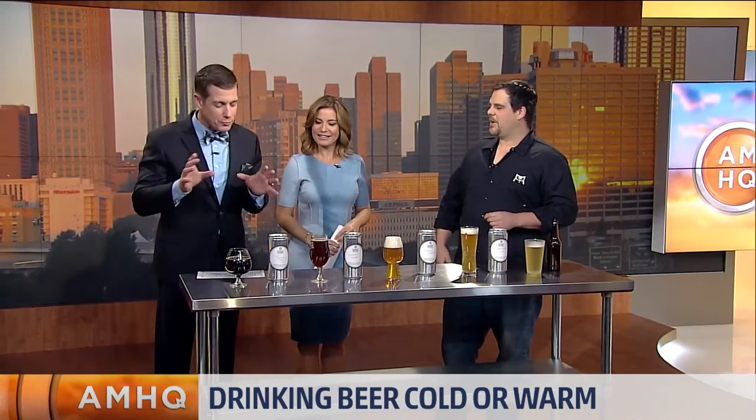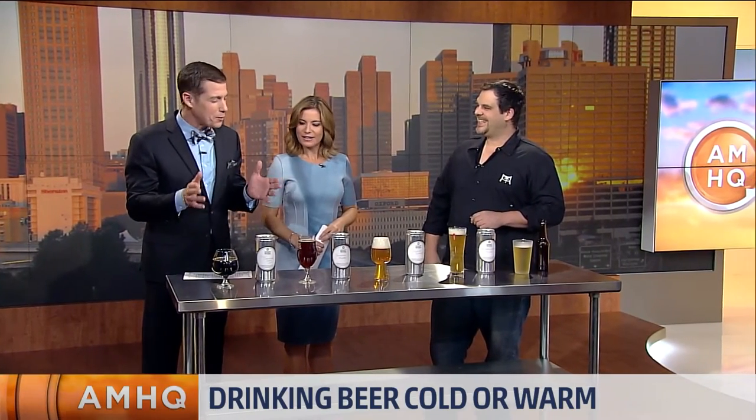Whoever the dude or dudette happened to be who created beer had to be a weird, weird person — just to have all these things come together. Speaking of weirdness, we've had some really weird weather. How has the drought been affecting some of these brews?